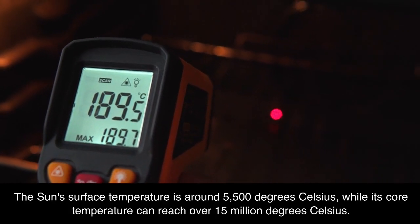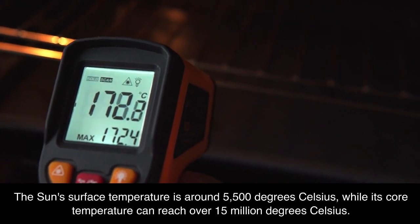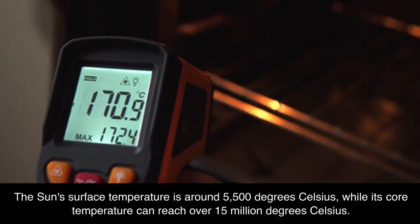The Sun's surface temperature is around 5,500 degrees Celsius, while its core temperature can reach over 15 million degrees Celsius.